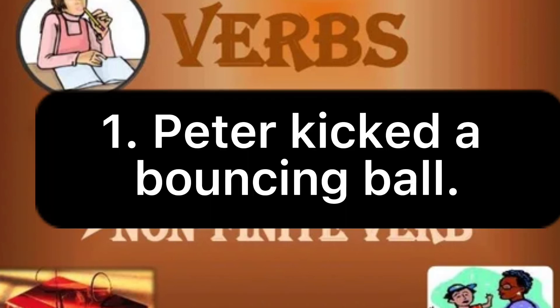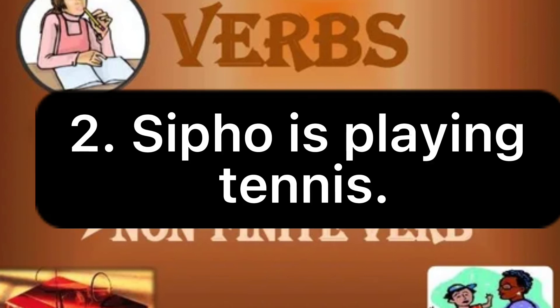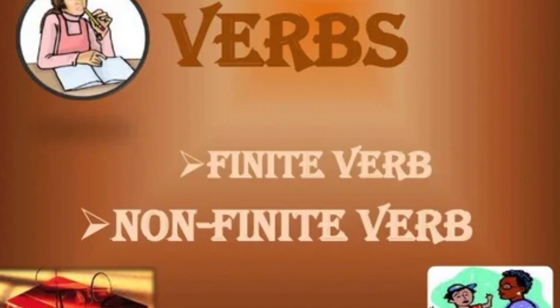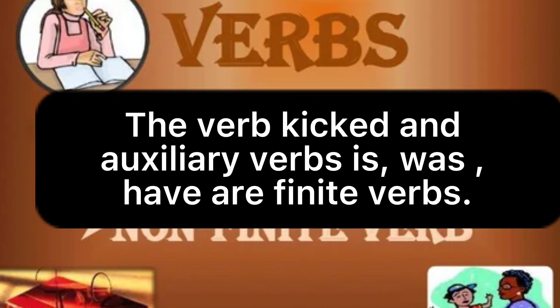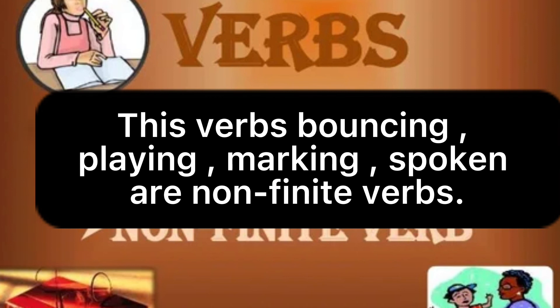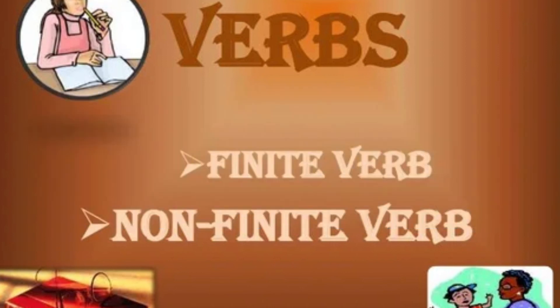Here are more examples. One: Peter kicked a bouncing ball. Two: Sipo is playing tennis. Three: She was marking a test. Four: I have spoken the truth. The verb 'kicked' and auxiliary verbs 'is,' 'was,' and 'have' are finite verbs because they agree with the subjects and also show the tense of the sentence.